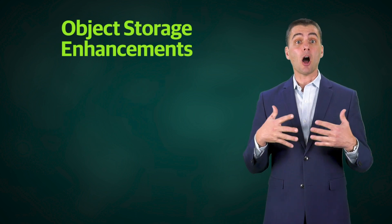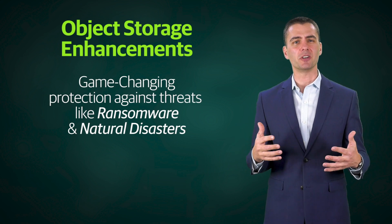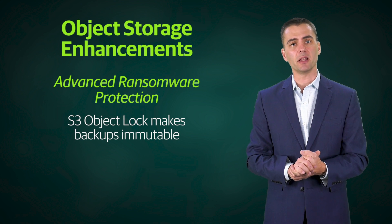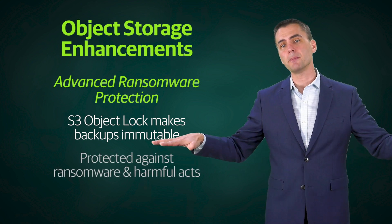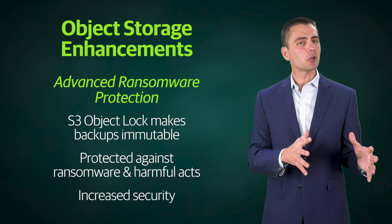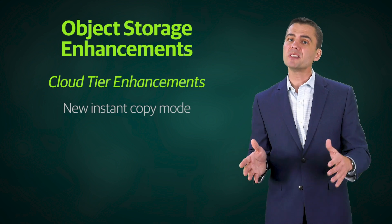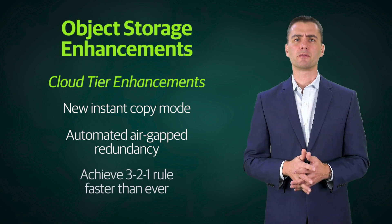Next, our many object storage enhancements in v10 are game changers in terms of protection against serious threats like ransomware attacks or natural disasters. Version 10 allows you to take advantage of S3 object lock functionality to make backups duplicated to object storage immutable, thus protecting all of your recent backups from encryption by ransomware or deletion by malicious actors. Uniquely, this integration doesn't require giving up the bandwidth and storage efficiency of Veeam's forever incremental offload to object storage, so you can always have a copy stored off-site in the cloud and be 100% safe from ransomware.